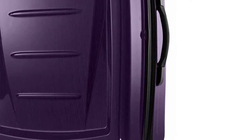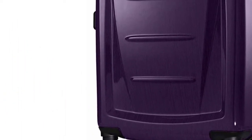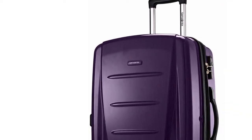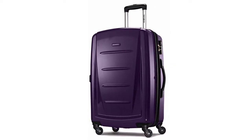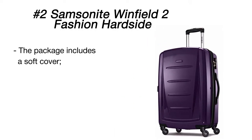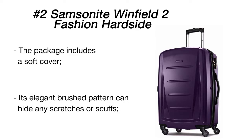The Samsonite suitcase is a great choice both for business trips and family vacations. It has a huge capacity, making it ideal for over-packers, plus it features an expander that lets you load even more travel essentials. The case organizes everything neatly with two roomy compartments featuring cross straps and an inner sleeve for socks and underwear.